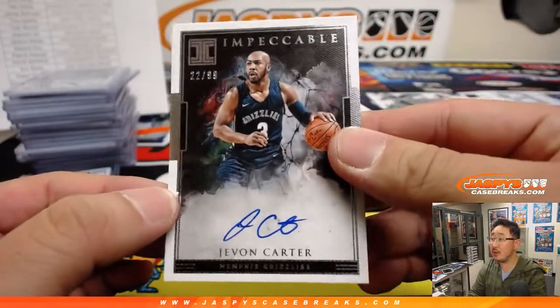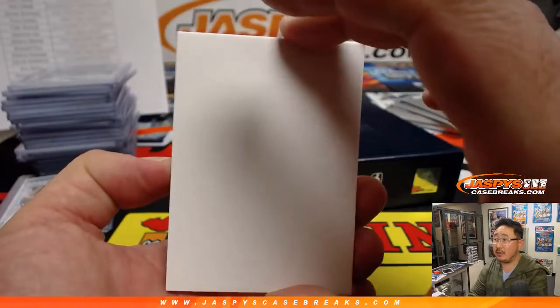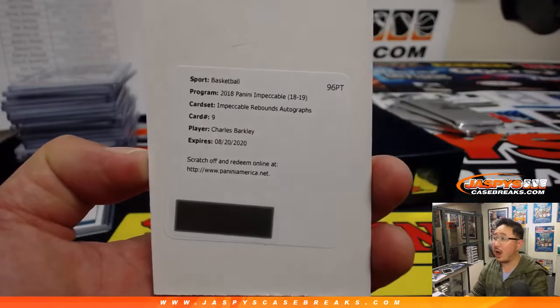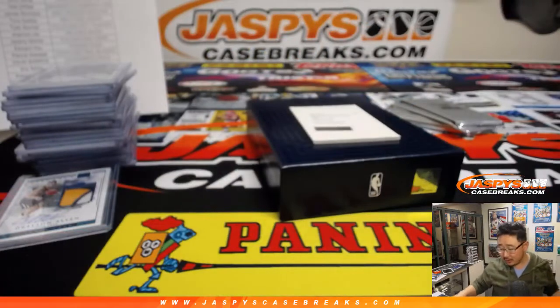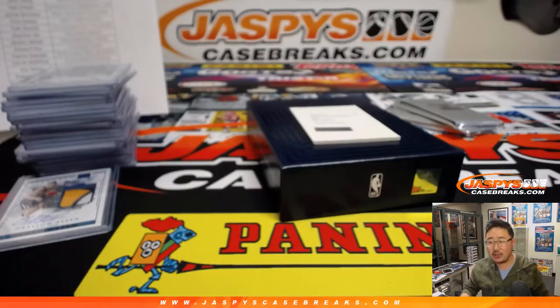We've got Javon Carter, 22 out of 99 for the Memphis Grizzlies. That goes to Angelo. And the redemption is — Charles Barkley! Impeccable rebounds autograph — rebounds for the round mound of rebound. Charles Barkley. Card number nine, let's see where that Barkley goes. Card number nine, Charles Barkley autograph, Impeccable rebounds auto — 70, Sixers. So that goes to Jeremy 33.